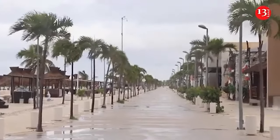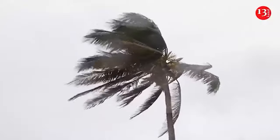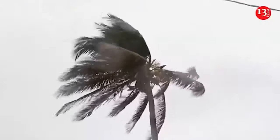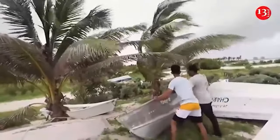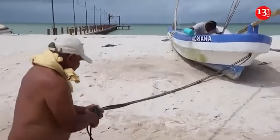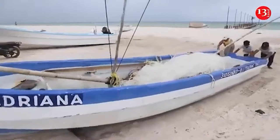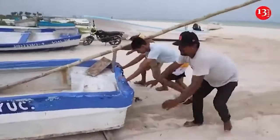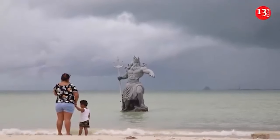Milton rapidly strengthened in the Gulf of Mexico on Monday, becoming a Category 5 storm on a path toward Florida. Mexican officials organized buses to evacuate people from the low-lying Gulf Coast city of Progreso on the Yucatan Peninsula, after Mexico's National Meteorological Service said Milton may hit between Celestin and Progreso late Monday or early Tuesday. Celestin, on the western corner of the peninsula, is a low-lying nature reserve home to tens of thousands of flamingos.